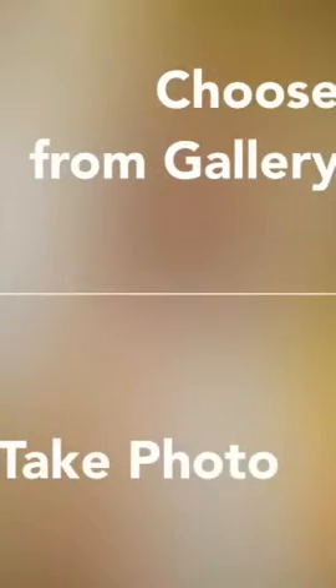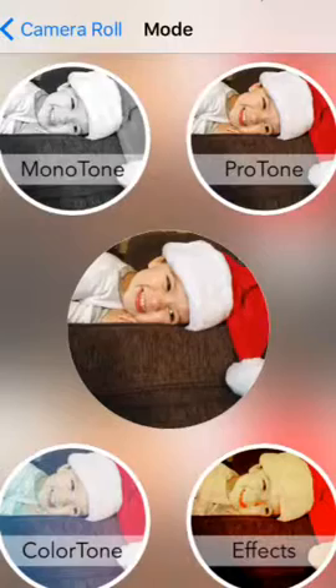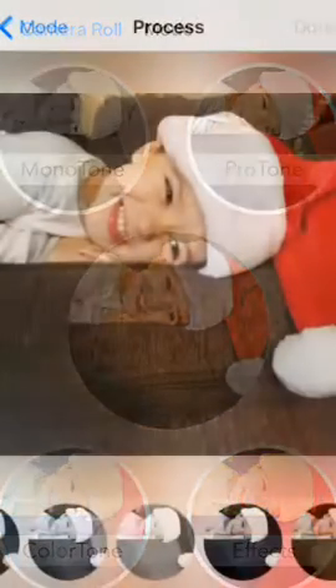So you can take a photo or choose one from a gallery. The four options on the outside are how you edit the photos.